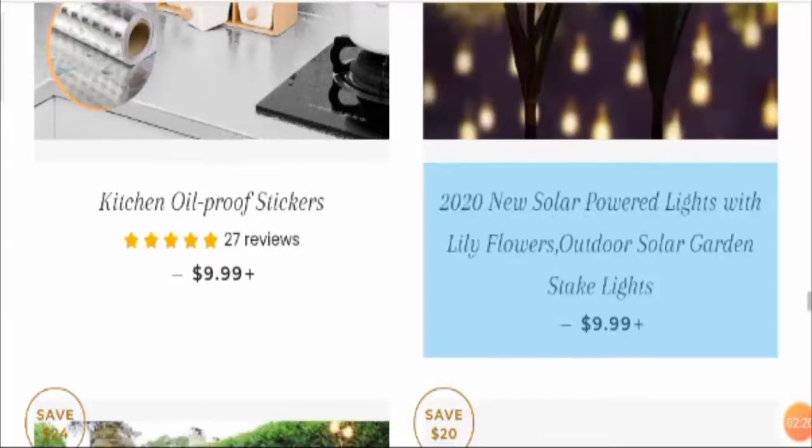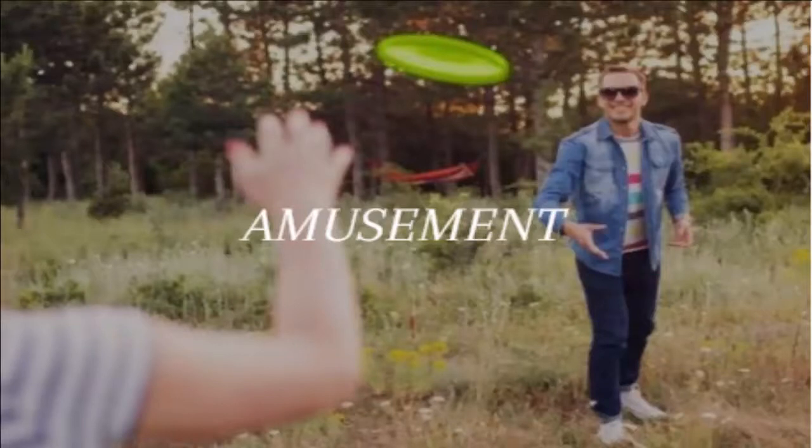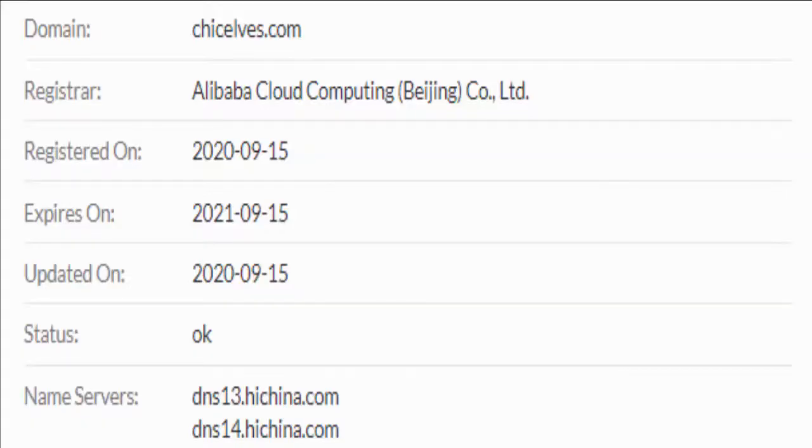Talking about the age of the website, this website is only 28 days old. The website chickelves.com was registered on 15th September 2020.